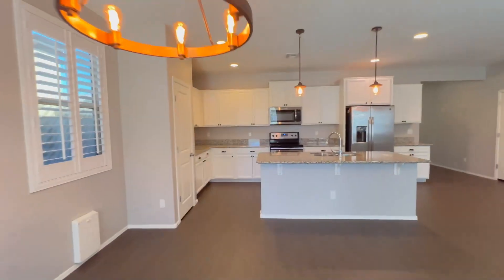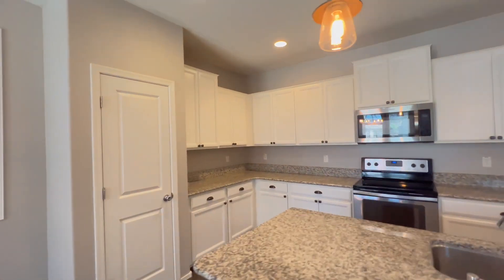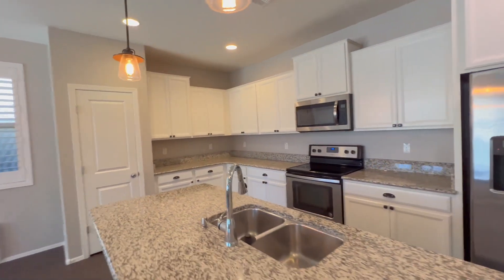The light and bright kitchen boasts granite counters, an expansive kitchen island, stainless steel appliances, white crisp cabinetry, and stylish pendant lights.